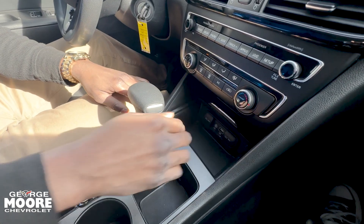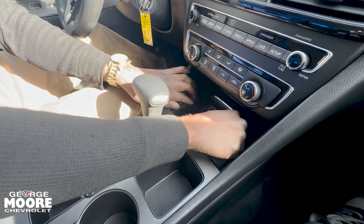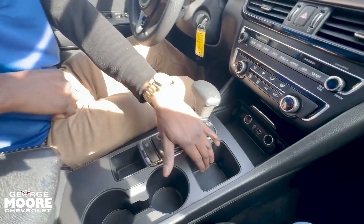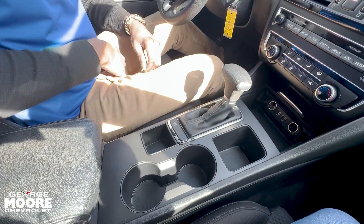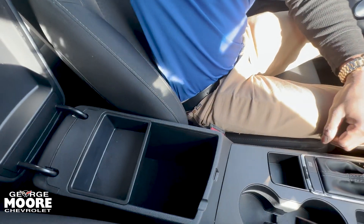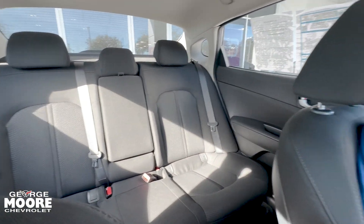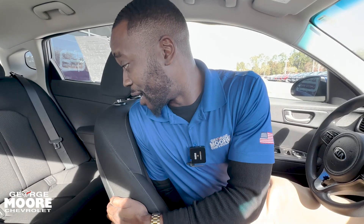There's also some extra space here with a USB port, aux cord, and two 12 volt chargers. Another storage space, two cupholders, and a place to set your keys. Nice console area, and as you can see these are nice cloth black seats. Plenty of space for you and the family.